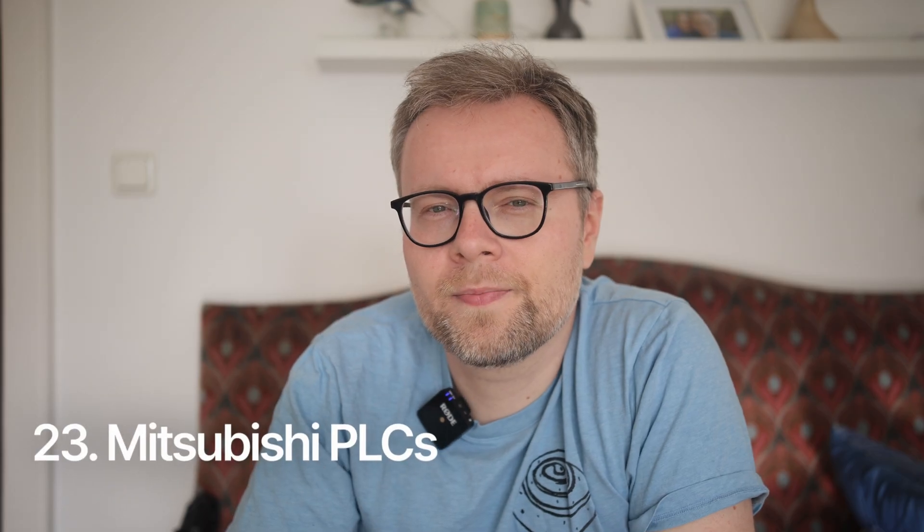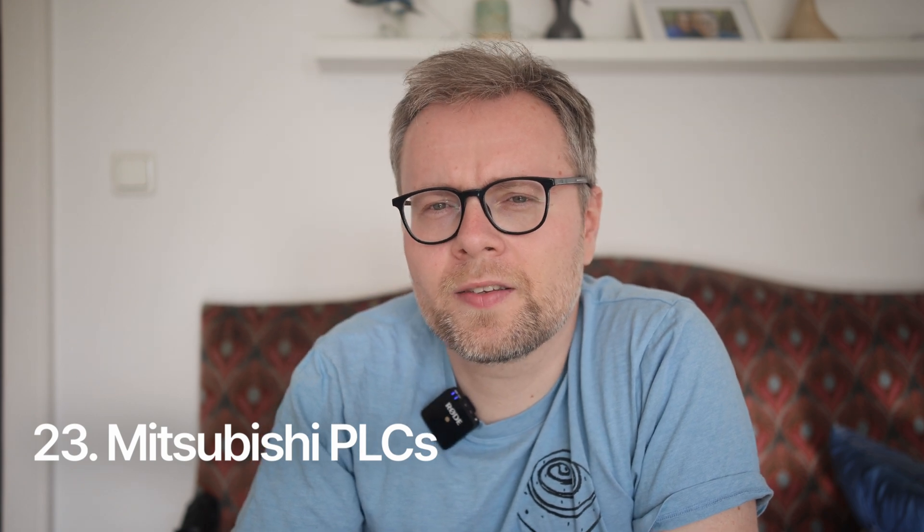Mitsubishi PLCs. Next to Omron, this is another Japanese PLC brand that I see from time to time. I've worked on some projects and had the opportunity to talk to some talented automation engineers who swear by the reliability of the Mitsubishi brand.